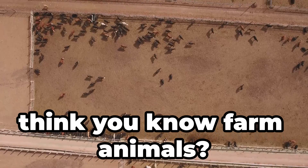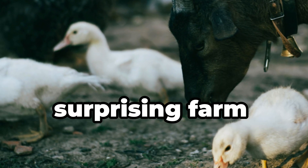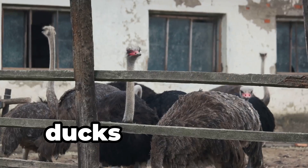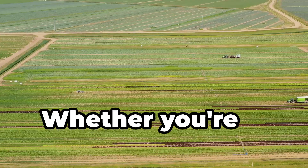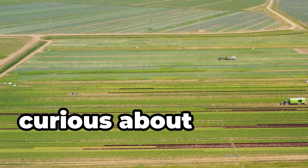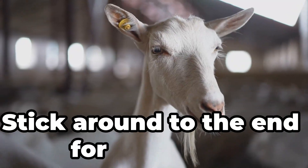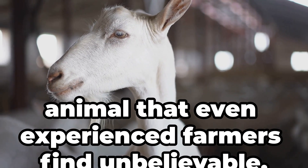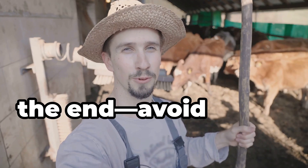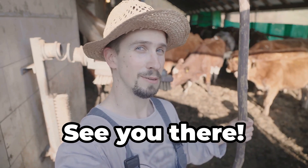Think you know farm animals? Think again. In our next video, we're counting down the top 50 most surprising farm animals — from chickens and ducks to alpacas, ostriches and even sea urchins. Whether you're a seasoned farmer or just curious about what's out there, this list will blow your mind. Stick around to the end for the rarest animal that even experienced farmers find unbelievable. And don't miss the special farming tip at the end about the two beginner farming mistakes to avoid. See you then.